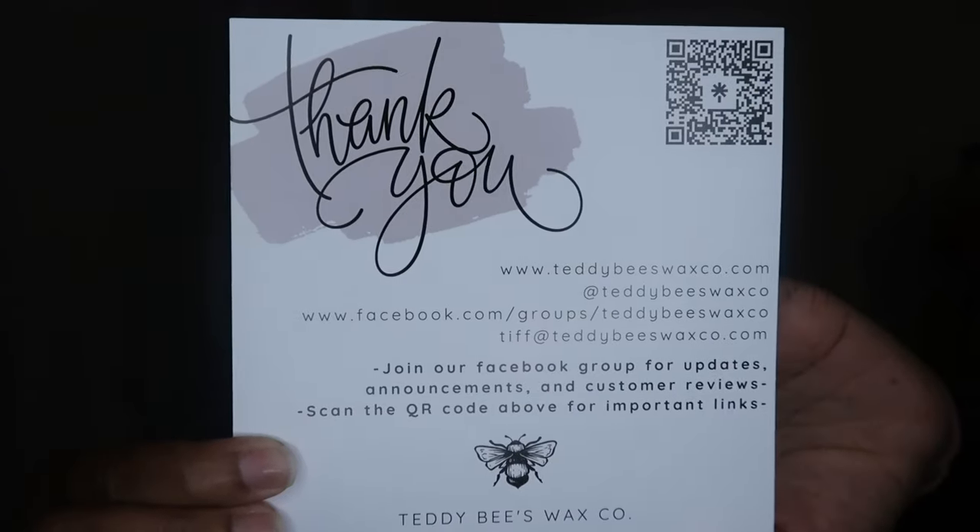I feel like I was very adventurous with some of the scents that I tried, because we all know that Tiff is a master blender. If there's ever someone that I am going to be adventurous with as far as the blends go, it is going to be her. The first thing that came in my box is this lovely, very beautiful thank you card, which lists their Facebook information, as well as their website and all of the ways you can get in touch with them and find out about upcoming pre-orders and announcements.